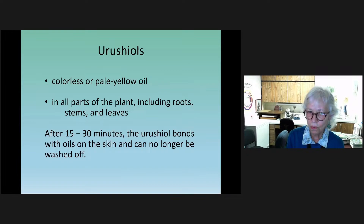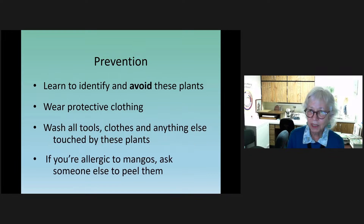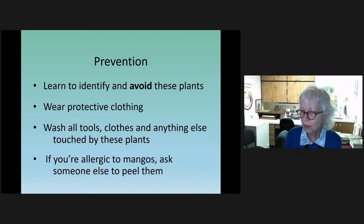If you're sensitive to urushiol, it can cause you all kinds of pain and misery. Maybe a quarter of people are not sensitive to it, but you probably don't want to do a lot of self-testing. It can be colorless or pale yellow, it can be in any part of the plant, and it bonds with the oil in our skin — getting close to those oil glands. After 15 to 30 minutes, it can't be washed off. The best plan is to prevent contact: learn to identify the plants, wear protective clothing — long sleeves, long pants — wash your clothes and tools, and you can always ask your friends to peel mangoes for you.